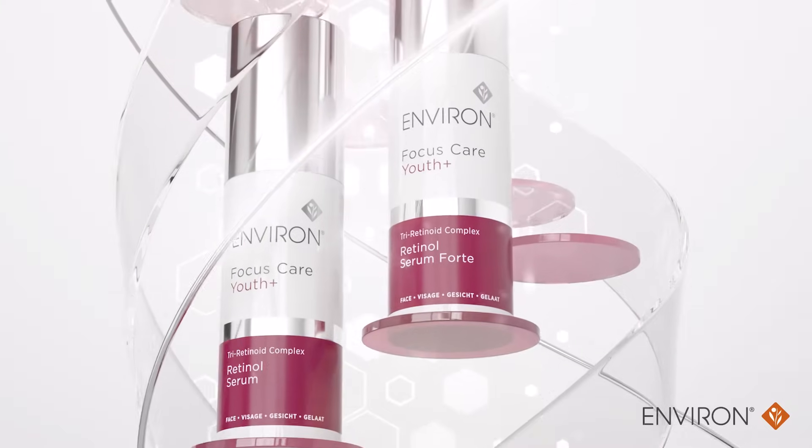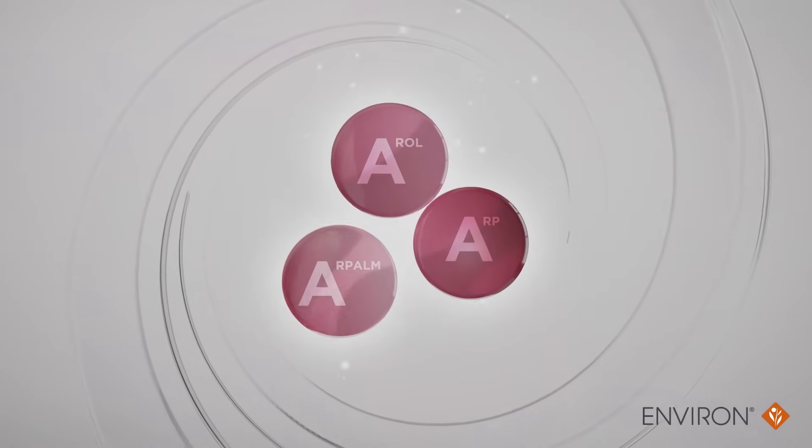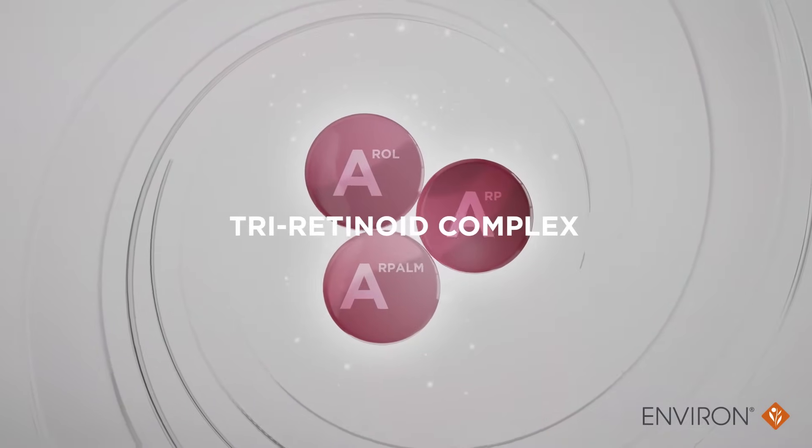We have created two intensifying formulations. Retinol is combined with two other retinoid forms to make up the tri-retinoid complex. This combination is proven to affect a balanced and natural range of retinoic acid stimulation, which is safe and effective.